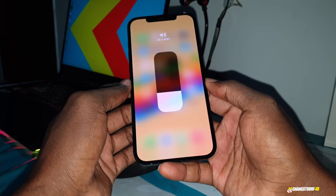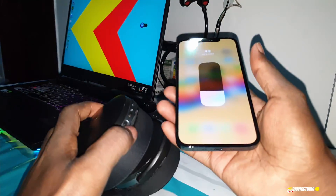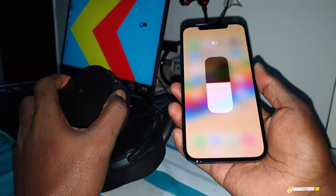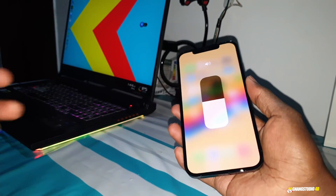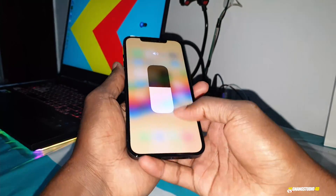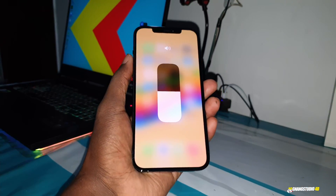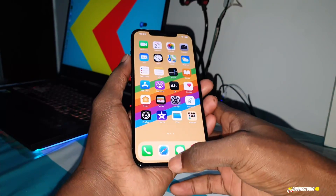My headphone is connected as you can see. Let me turn off this thing quickly — disconnected. As you can see, this phone is still amazing, still beautiful. No problem.